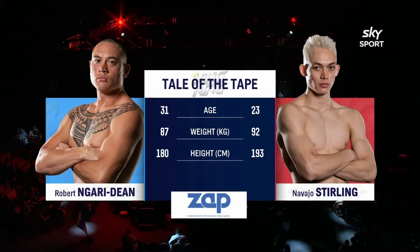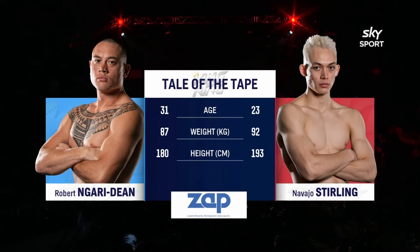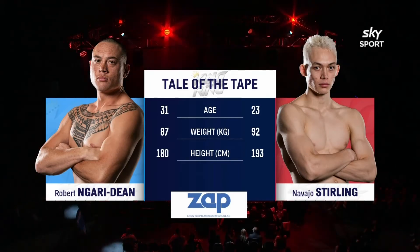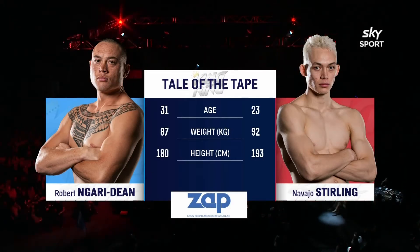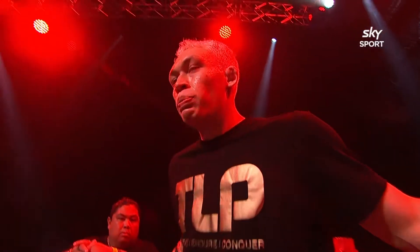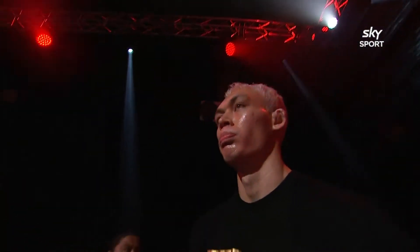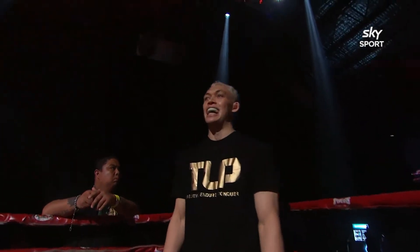Experience and play from Dean. It'll be interesting because I feel like Navajo Sterling is, of the four semi-finalists, he's the freshest. He got the eight count in the third and kind of dominated his fight more than any other semi-finalist. He's got the fitness, he's got the tank and I'd say he's the fresher fighter of anyone. He also has a significant three-inch height advantage and an even greater reach advantage.